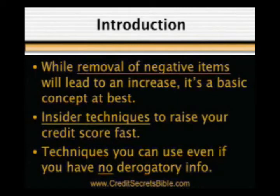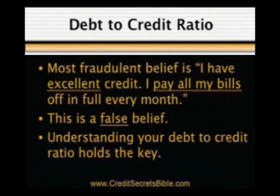Also, while the removal of negative items from your report will almost always lead to an increase in score, it's a basic concept at best. Within this article, we'll discuss somewhat insider techniques known by very few, since this is what our company specializes in. These are techniques you can use even if you have no derogatory information on your credit report and are building credit from scratch.